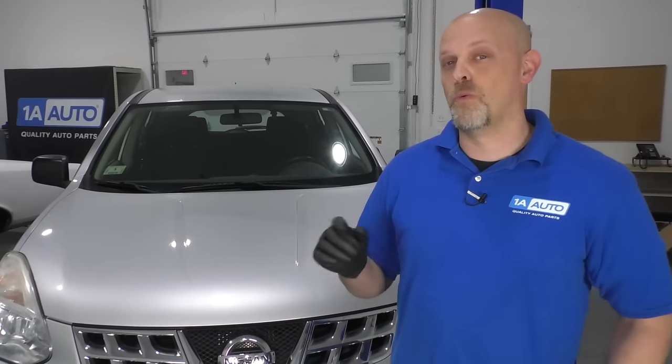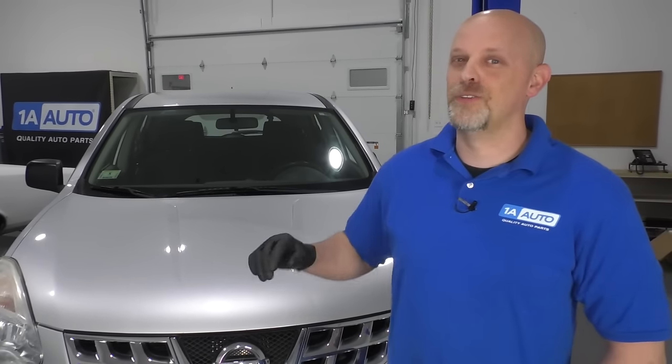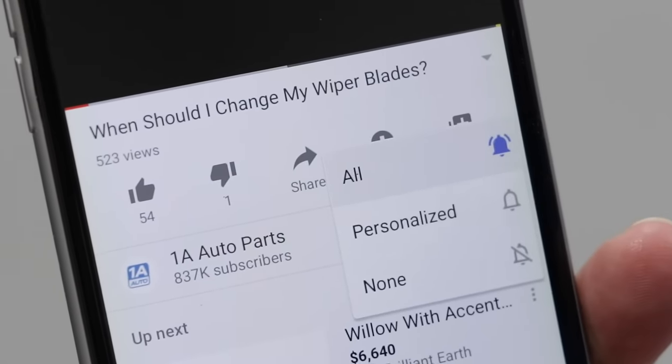Those are the top problems we have found for this vehicle. We sell most of those parts at 1AAuto.com and have repair videos on how to fix them. If you enjoyed this video, make sure you subscribe to our channel, ring that bell, and turn on all notifications so you don't miss any of our videos. Thanks.